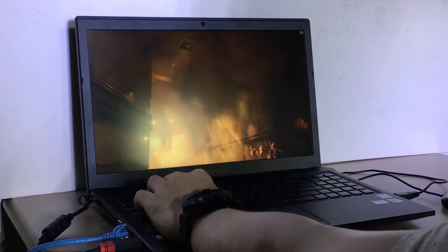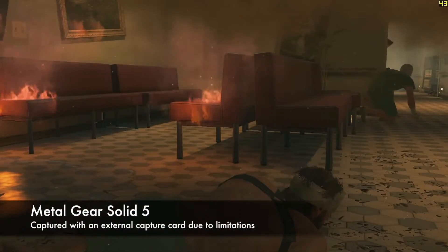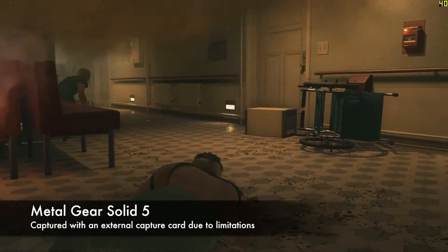Now that we know what this machine has, let's see how it fares on some games. Do note that the games are optimized with NVIDIA's GeForce Experience to bring out the optimal settings for each game.